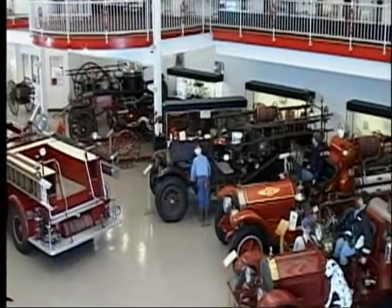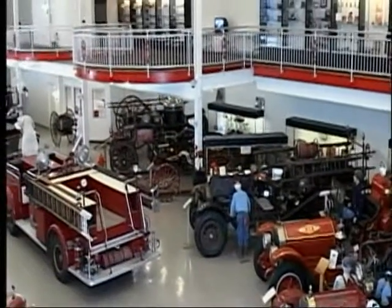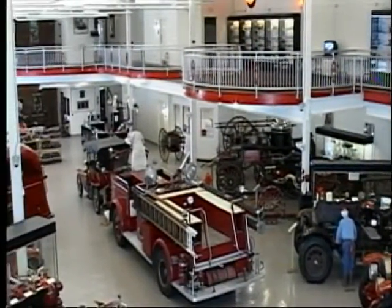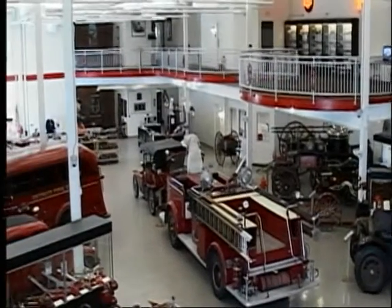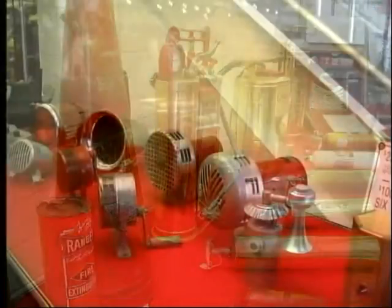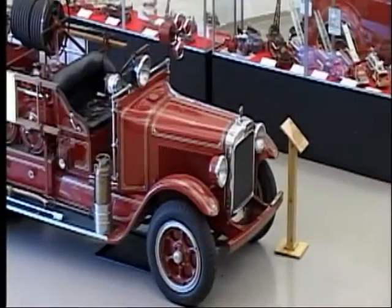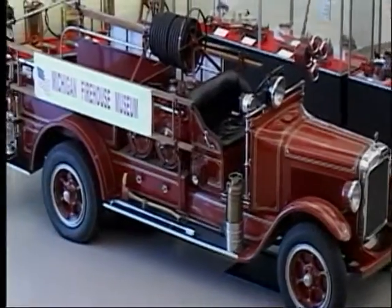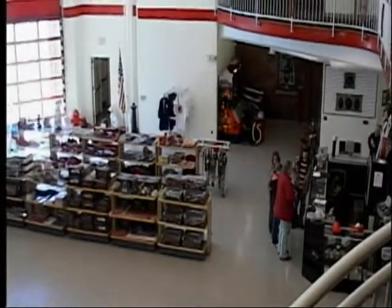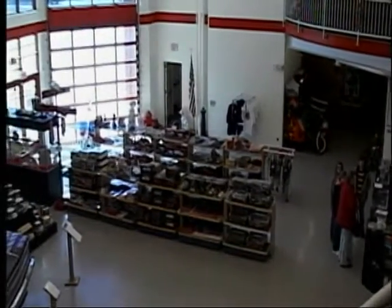The new 10,000-square-foot addition has an extensive collection of fire apparatus of all kinds — hand, horse, and engine propelled. Displays include the evolution of fire extinguishers and alarms, helmets, ladders, breathing gear, clothing, fire truck bells, and hose nozzles. An extensive collection of vintage model fire trucks along with other firehouse-related memorabilia and some items that date back to 1492.